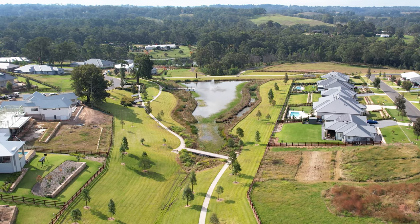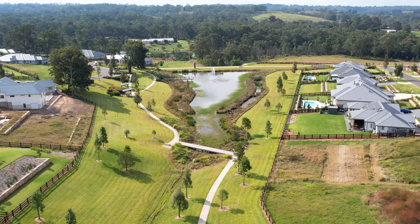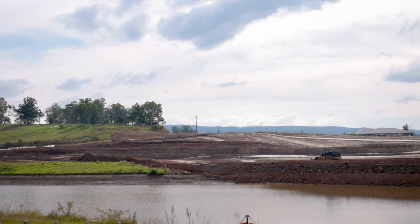Red Bank is home to a thriving and connected community surrounded by pristine parklands, picturesque walking and bicycle trails, lake features and jetties, and its very own Red Bank shopping village which is now under construction.